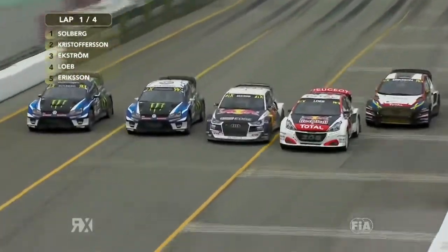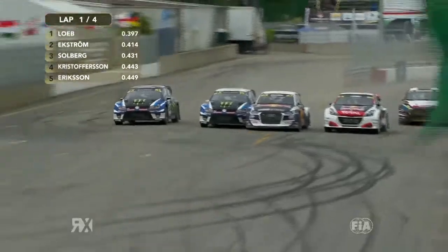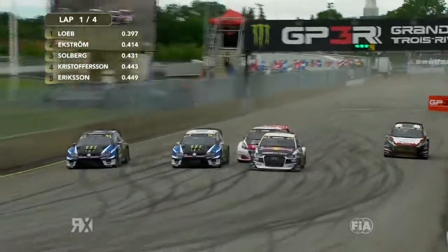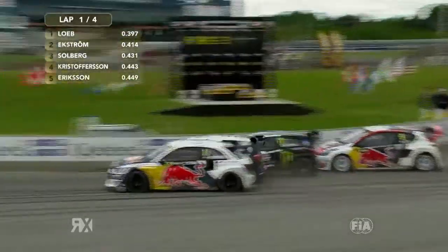It looks like they've got away pretty cleanly, but Ekstrom and Loeb have also got a great start. Ekstrom's going to put a squeeze on Christopherson. Loeb on the outside — look how close it is. Loeb goes up the inside now. Loeb trying to go and pass Solberg as well — Sebastian Loeb with a great move, he's got alongside Solberg.